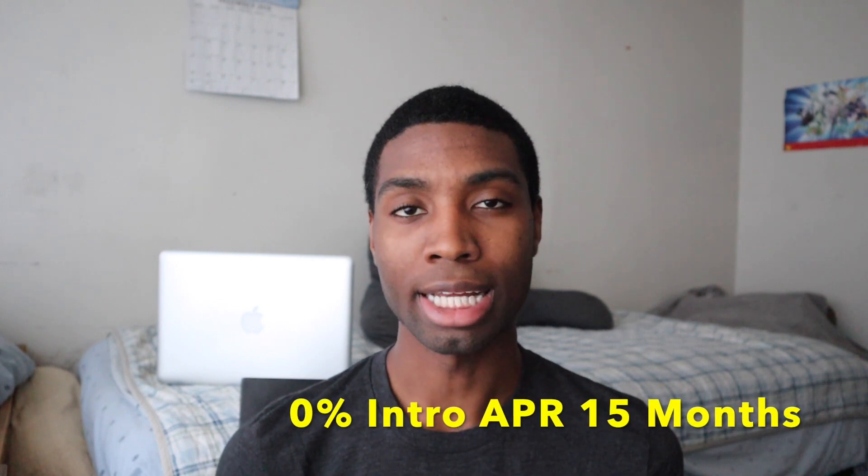I'd rate this card a Level 4 because you still need a little bit of credit history to get approved. It's not a Level 5 like a secured card — with secured cards you put your own money in and borrow against that, whereas here you're borrowing the bank's money. For people coming out of school, I definitely recommend this card. It has a relatively low sign-up spending requirement and a low introductory APR.